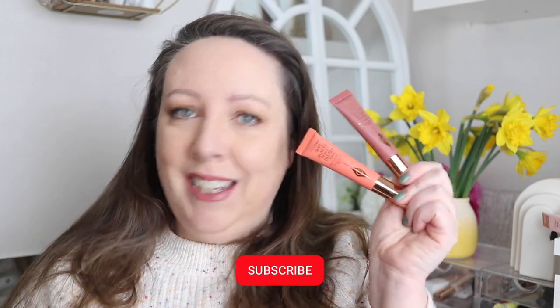Did I need more blushes? No. Did I buy two of the new blushes from Charlotte Tilbury? Yes, yes I did.